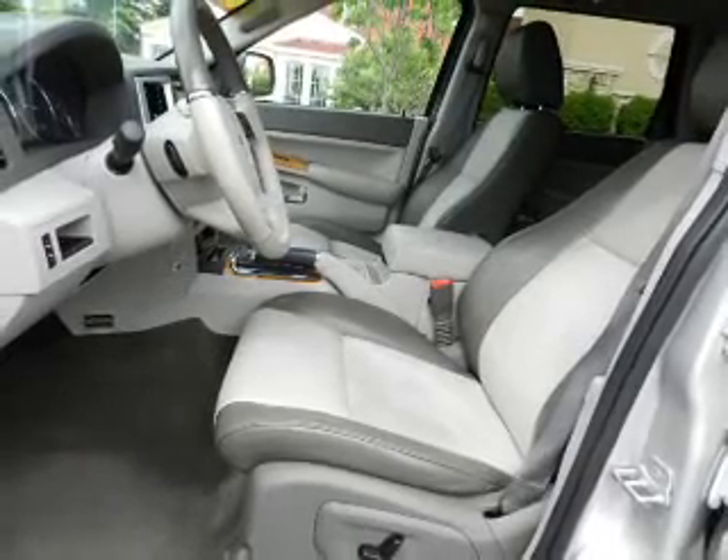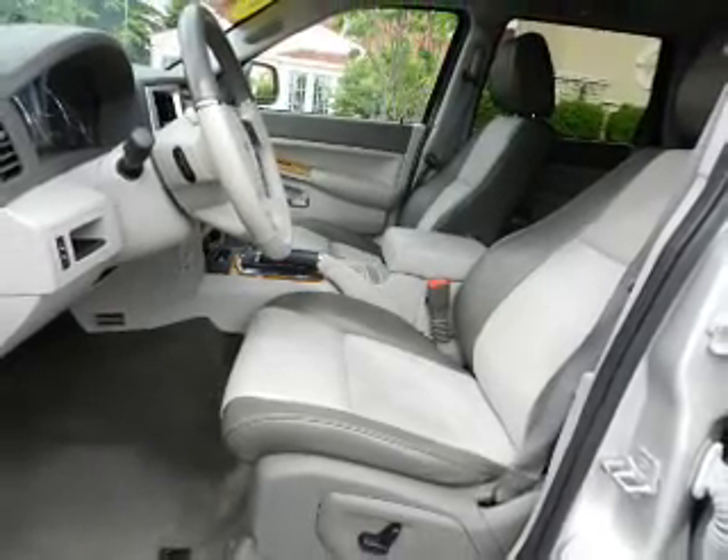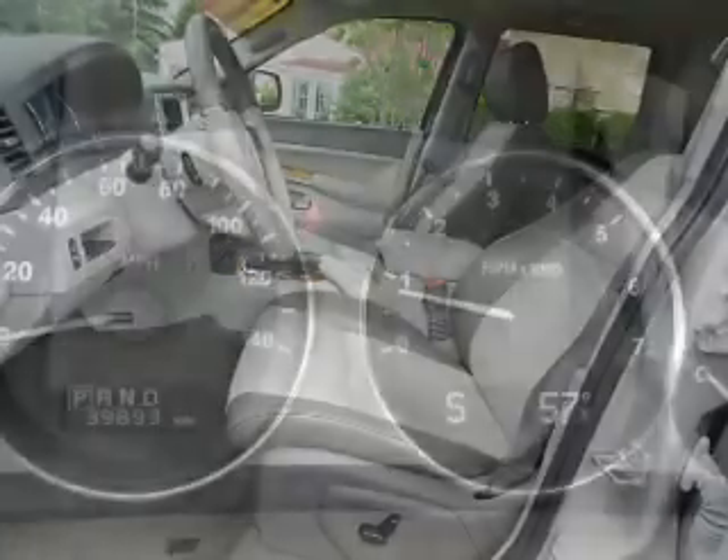Treat yourself to a premium sound system. Anti-lock brakes help you bring your vehicle to a safe stop. Indulge in the comfort of heated seats.